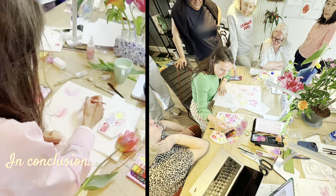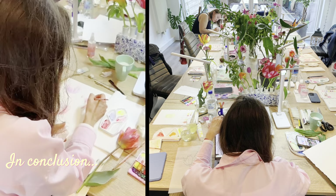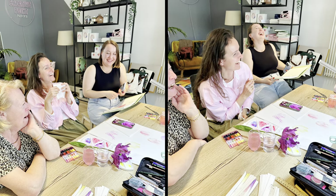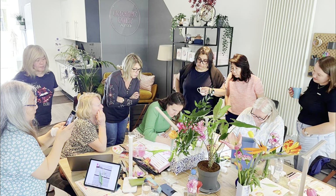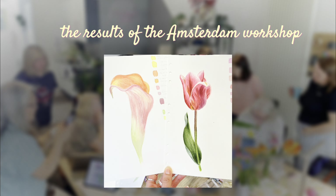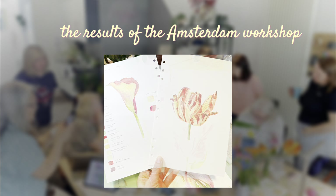We were painting together — I was making demonstrations, showing how to paint, sharing lots of tips and tricks. We were laughing together and having an amazing time. Thank you for watching this video, and now see the results of this amazing Amsterdam workshop: what the ladies did, how they were on the first day of the painting workshop and on the last.